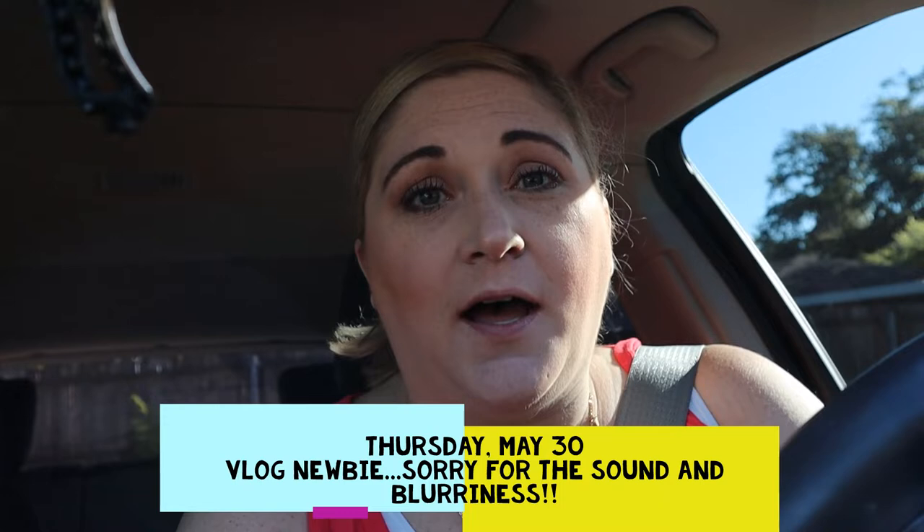Good morning guys, hope everybody's having a good day so far. I am getting ready to go to work. I'm running a little behind this morning — had a migraine so I laid back down for a little while longer. Feeling better now. Still have a little bit of a headache but I can function now.